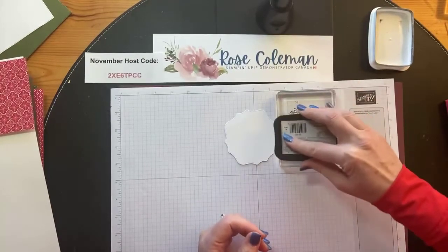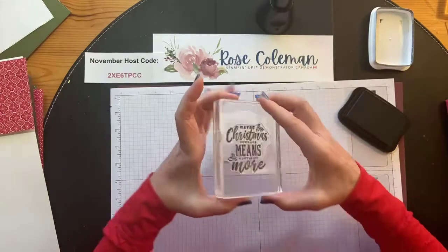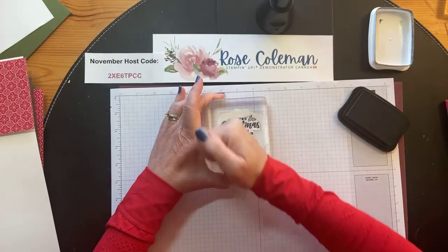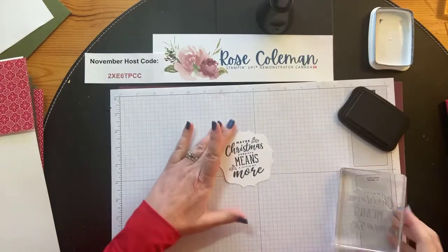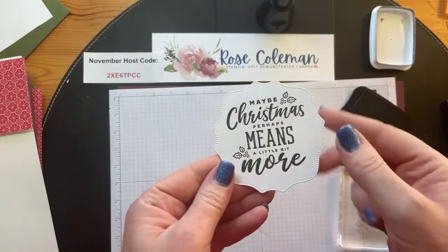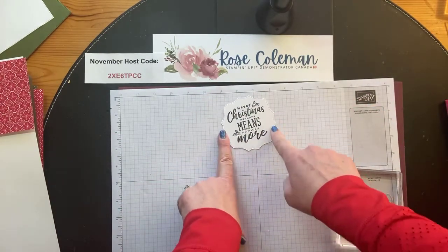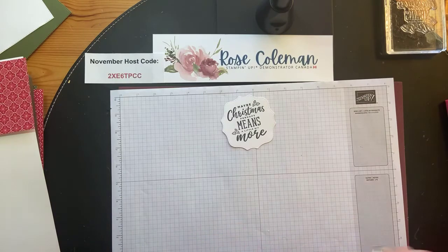I'm going to take the Memento ink pad in my hand and just ink it all across the top, take a peek to make sure I've covered it all, and then stamp it onto the layer. Give it a second for that ink to leave the stamp and go into the cardstock - I press around the back of the block and then use my fingernail to pull it off. Doesn't that fit on there perfectly? You could also use this greeting on the front of a Christmas card.